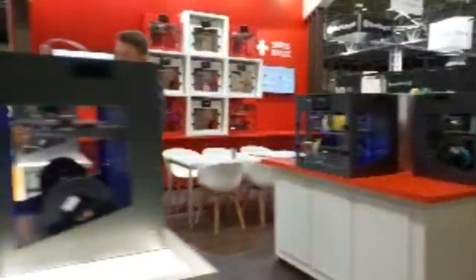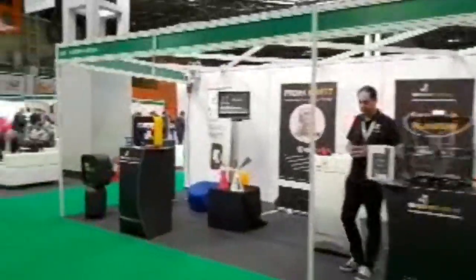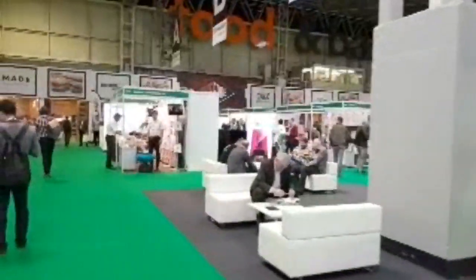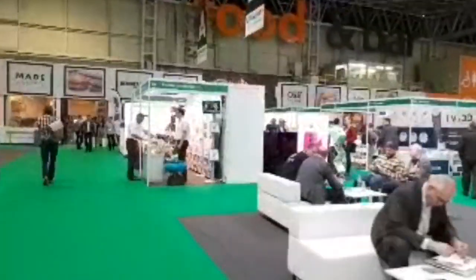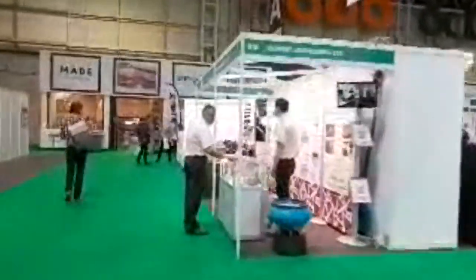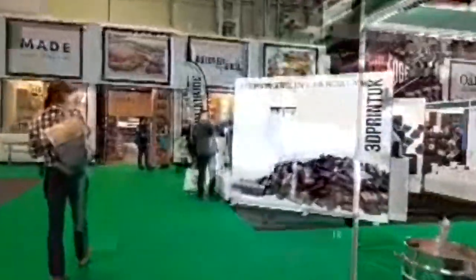I'm going to be chatting to some guys later on who 3D printed props for the Game of Thrones series. They also printed and scanned a dinosaur for the British Natural History Museum. I'm going to be chatting to Rigid Ink, the filament suppliers, and a few other guys. Anyone that you'd like me to speak to, I will approach and forward your questions onto them.